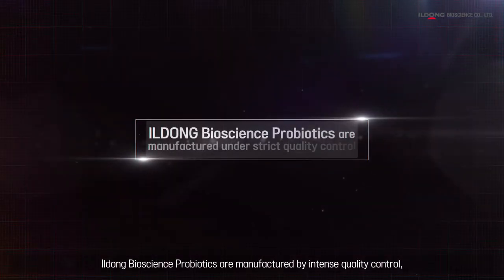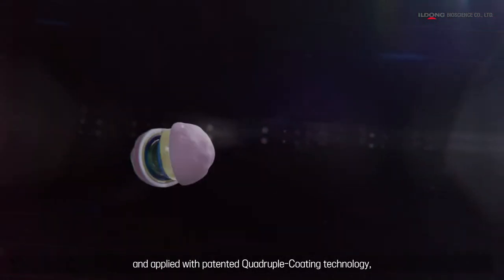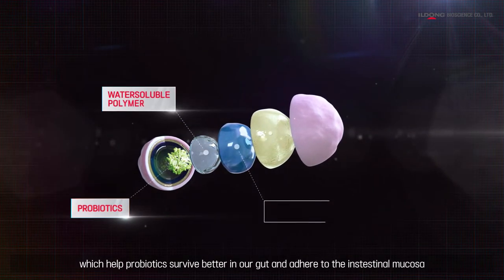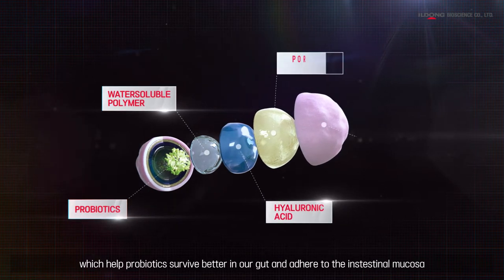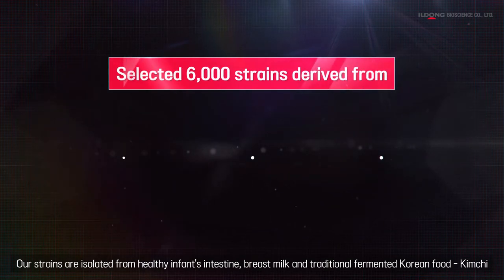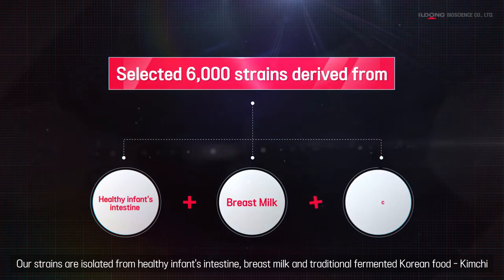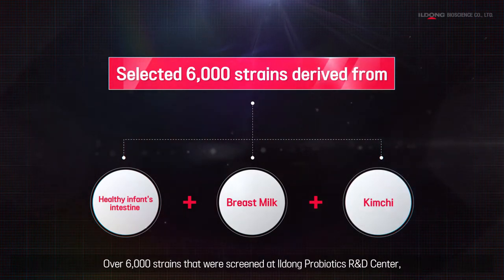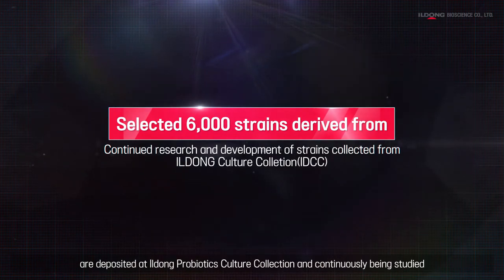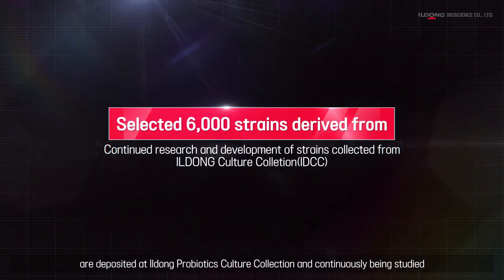Yildong Bioscience probiotics are manufactured by intense quality control and applied with patented Quadruple Coating Technology, which helps probiotics survive better in our gut and adhere to the intestinal mucosa. Our strains are isolated from healthy infants' intestines, breast milk, and traditional fermented Korean food, kimchi. Over 6,000 strains screened at Yildong Probiotics R&D Center are deposited at Yildong Probiotics Culture Collection and continuously being studied.